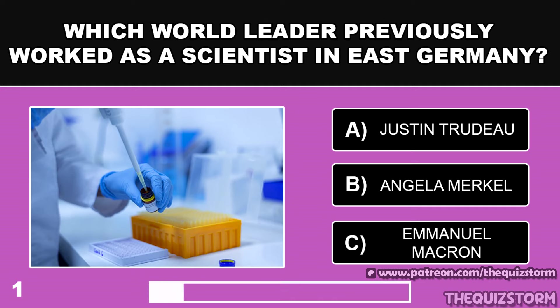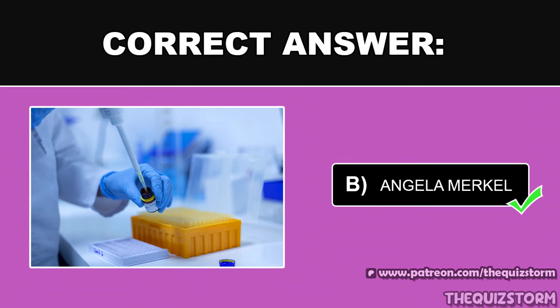Which world leader previously worked as a scientist in East Germany? And the answer is Angela Merkel.